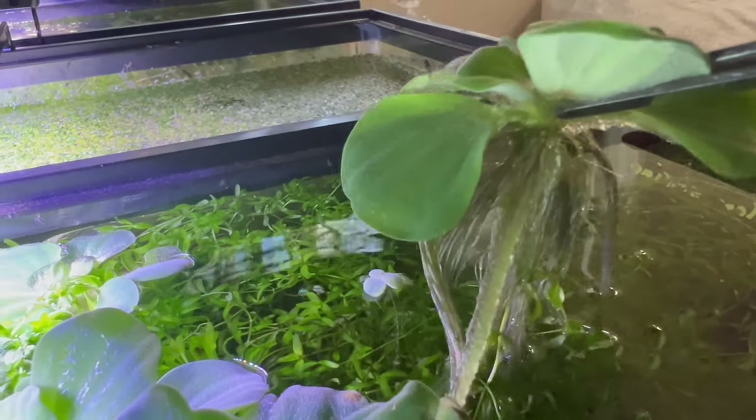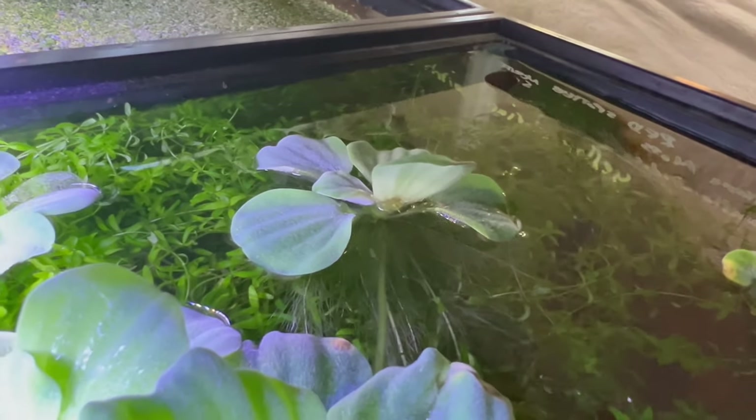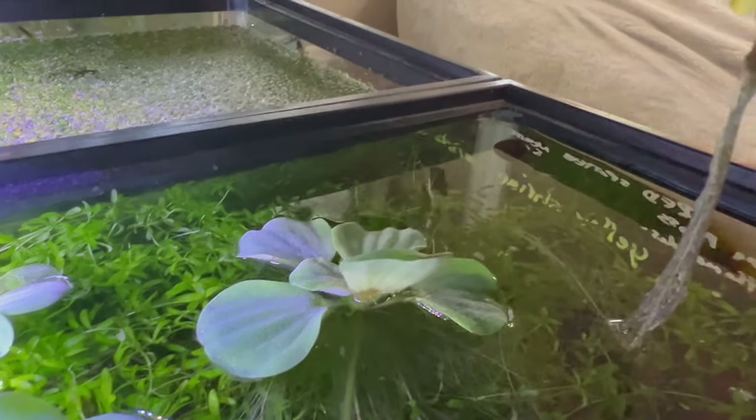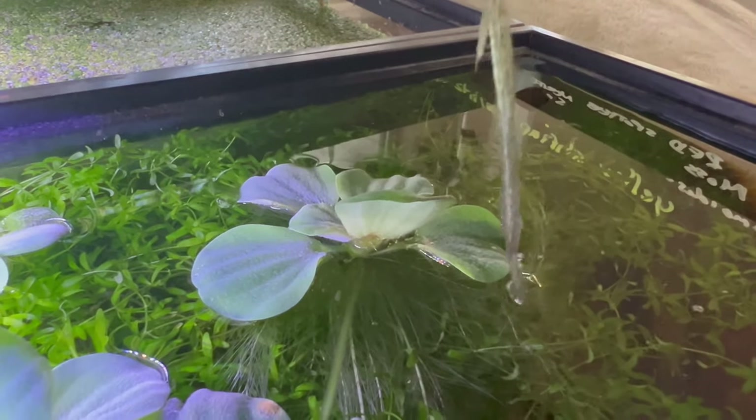reflecting the peaceful coexistence of aquatic life forms. Creating an ideal habitat for water lettuce involves providing still or slow-moving fresh water with ample sunlight exposure. This plant thrives in temperatures ranging from 60 to 85 degrees Fahrenheit, or 15